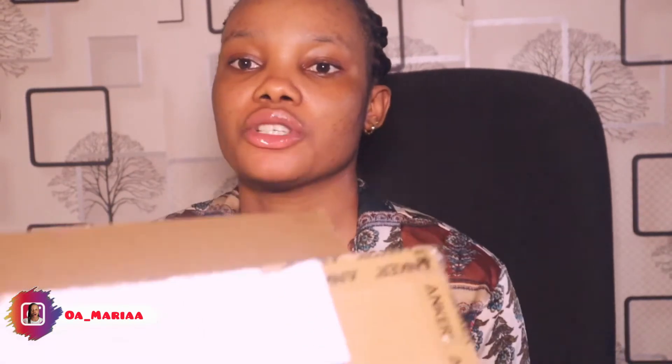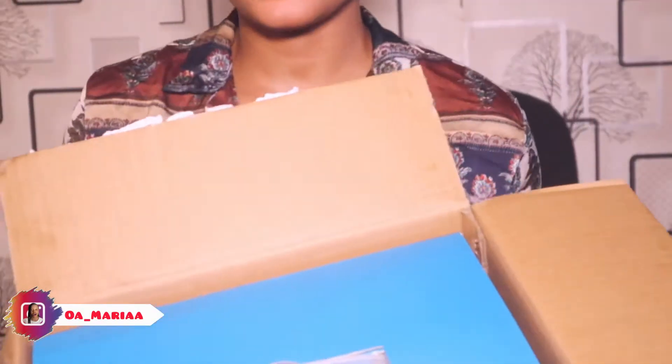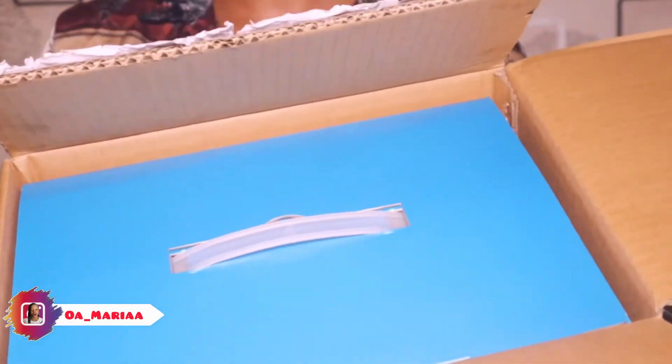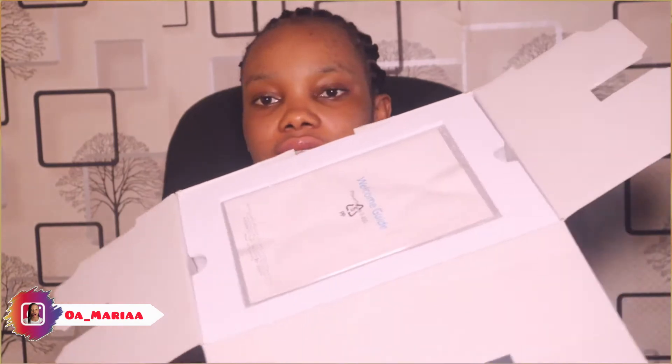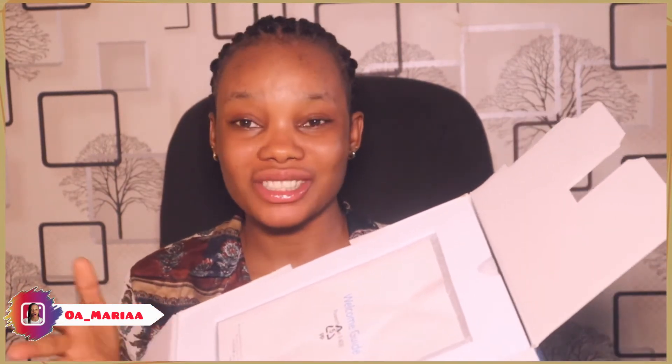Let me just open it because I am sweating. It comes in this big box — can you guys see? The inside is looking like... let me stand up so you guys can see. This is what the inside looks like. I'll just bring it out. Yeah, there's a welcome guide inside showing how to fix or how I'm going to use it.